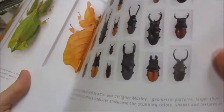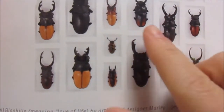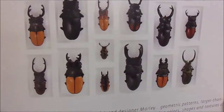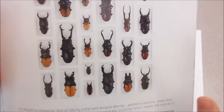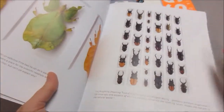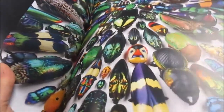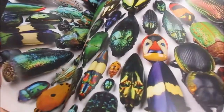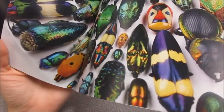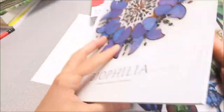These beetles have big pinchers on their heads. Some of them can move their pinchers, and some of them their pinchers just stay still and they use them to bump into things. More close-up of some beetles.